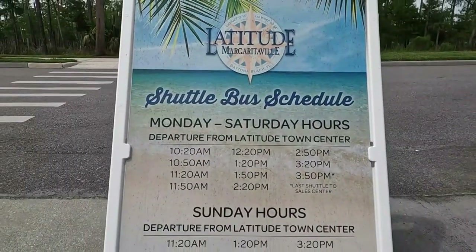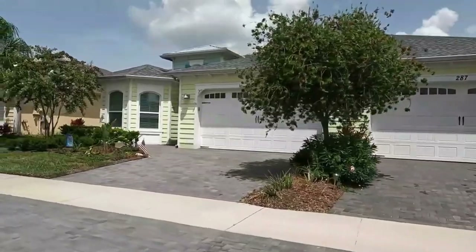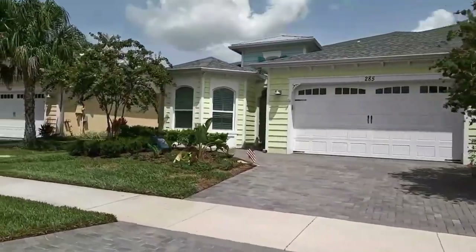If you don't have a golf cart, not to worry — there is a golf cart sales center in the Publix Plaza, which is a short five-minute drive away. One of the biggest selling features of Margaritaville is that they actually own beachfront property and provide a private shuttle service daily for their residents to go back and forth from the Beach Club, so you can just hop on the shuttle and spend the day at the beach.